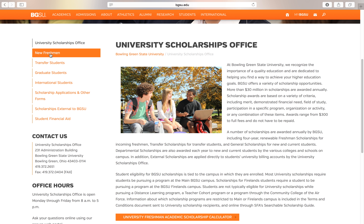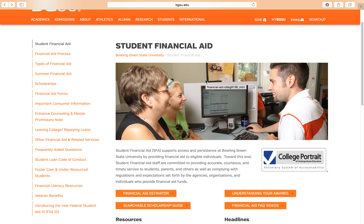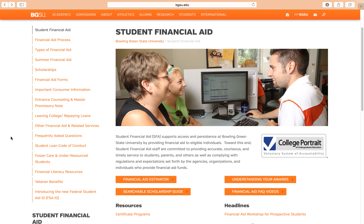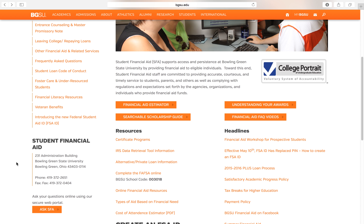On the left you also have sections for incoming freshmen, transfer students, graduate students, and all the different types of students. You also have a tab for student financial aid. Everything is pretty much linked off this main page — you have your financial aid forms and frequently asked questions. The office for student financial aid is room 231 in the administration building on campus, and you can also call the phone number listed here.